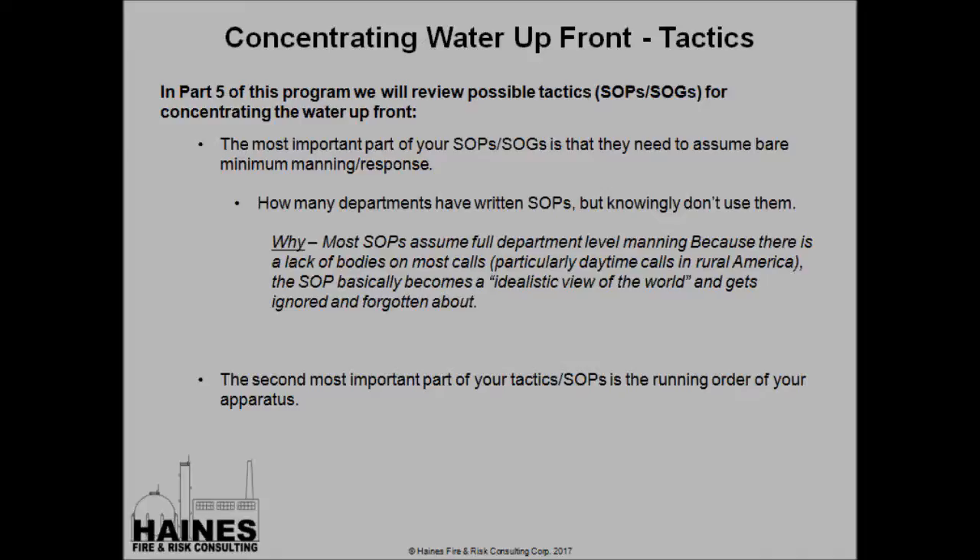We're going to focus on concentrating water up front in Part 5. The most important part of this is you have to have this into your SOPs and your mutual aid partners' SOPs, and the SOPs have to be based on minimal manning levels. There are so many departments out there that will tell you they have SOPs, but when you really talk to their members, you find out they're not used because the SOPs are built around optimal manning and they never have their optimal manning. So your SOPs need to be built around the idea that barely anybody shows up to a call, so that those couple people can function, and anybody else that shows up on top of that — when we're modifying our SOP on the fly — we're actually building upon it instead of tearing it apart.